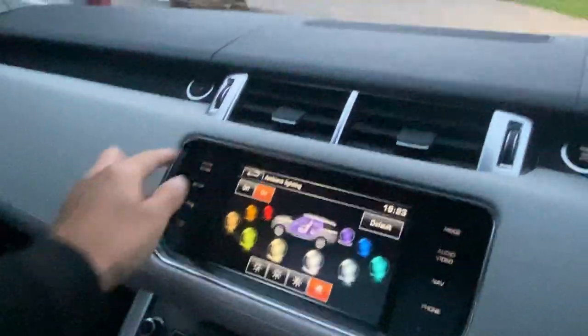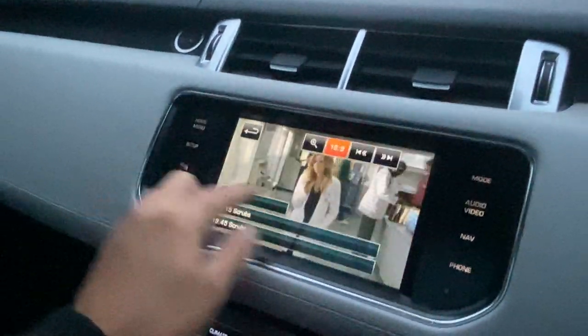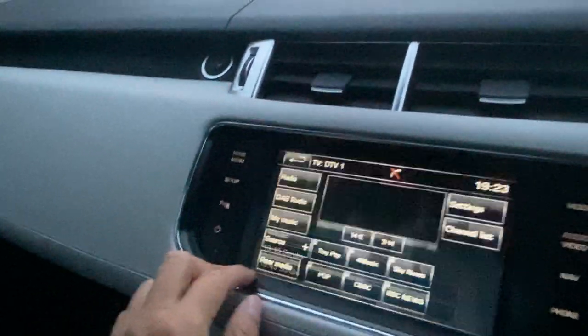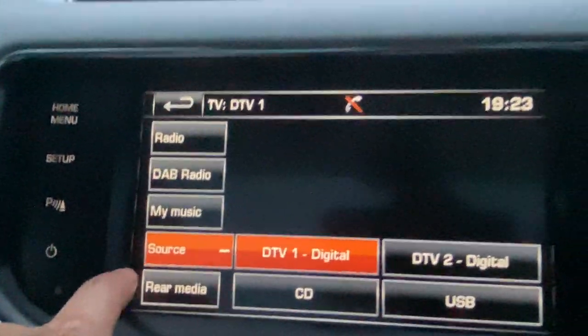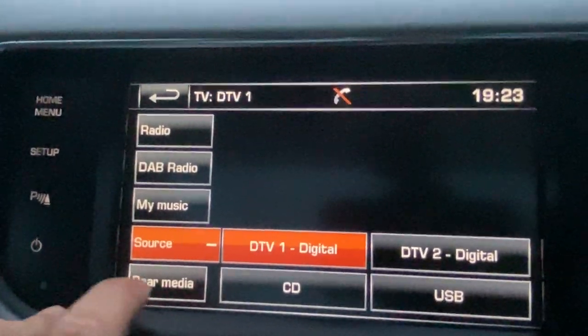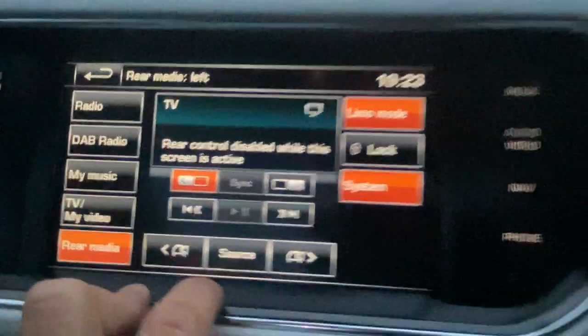That's pretty much it, folks — it's got pretty much everything you could want. There are numerous different sources you can use for your audio and video, whether that be digital TV, USB, CD, or DAB radio. It's all here. It's fantastic — great, great car.